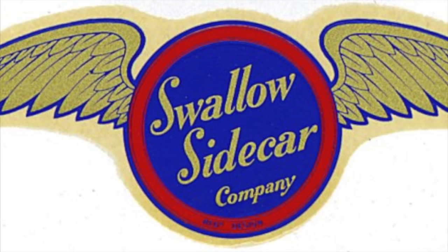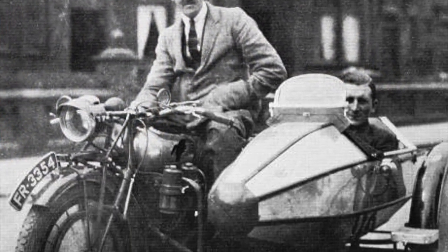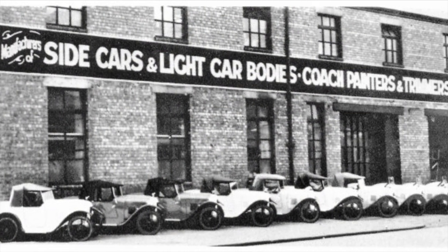The Swallow Sidecar Company was founded in 1922 by William Lyons and William Walmsley in Blackpool, England. The company quickly gained notoriety for their all-metal motorcycle sidecars, and by 1926 had branched out to building bodies for the Austin 7 line of automobiles.